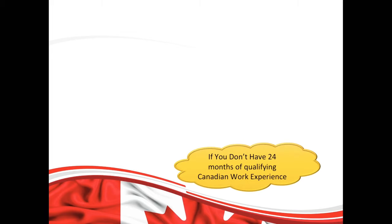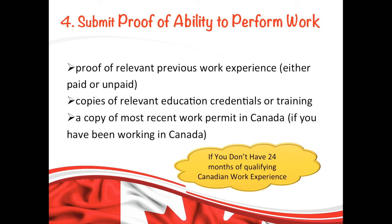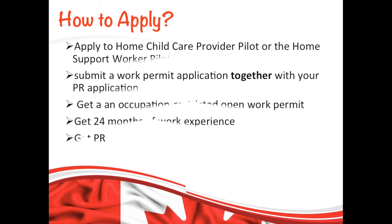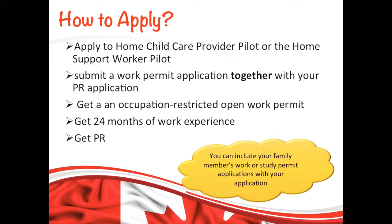If you haven't achieved 24 months of work experience in Canada, an officer will assess your ability to perform the work by referring to documents such as previous relevant work experience, relevant education or training, and similar materials. Once you get at least 24 months of work experience, you send it as proof to IRCC and they will make a final decision on your PR application that you already submitted. The good news is you can also include your family members' work or study permit applications with your application, which means your family members are also eligible to come to Canada.